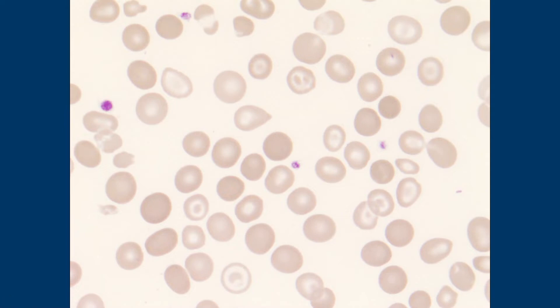If you think about structurally what is happening in order to see a target cell — instead of the normal biconcave disc, you have a bolt in the middle to be able to see that. A lot of target cells are seen in iron deficiency as well, so both thalassemia and iron deficiency can have them.